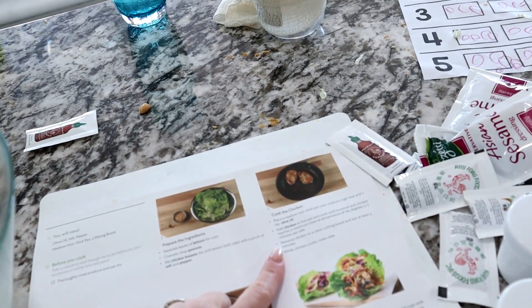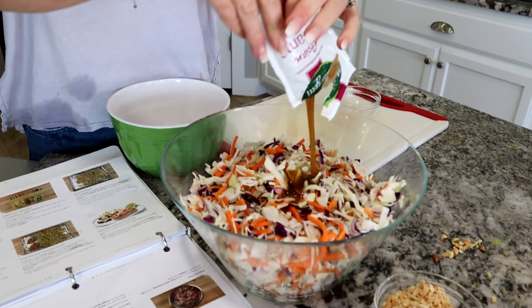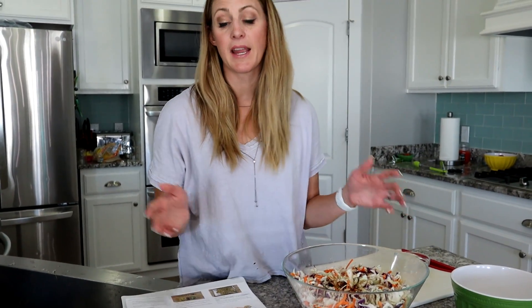Step number two: cook the chicken. Add the chicken to a hot pan until it's browned and reaches a minimum internal temperature of 165. Add the Asian dressing, salt and pepper, and set aside. One fun tip: the instructions are written for a two-serving meal, so if you order six servings like we do, you just triple everything. Instead of two teaspoons of olive oil, I used two tablespoons. If it says a fourth of a teaspoon of salt, I do three-fourths. The proportions of salt and pepper will be right, and you can always add more.